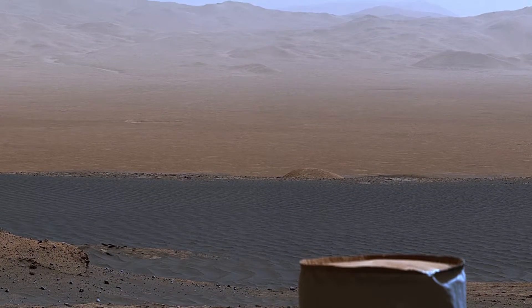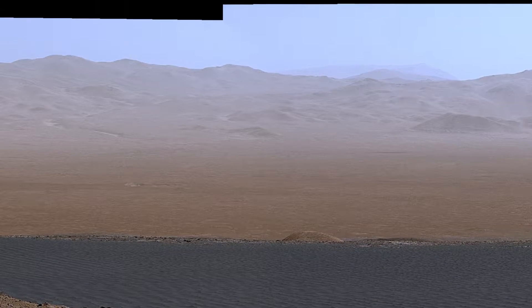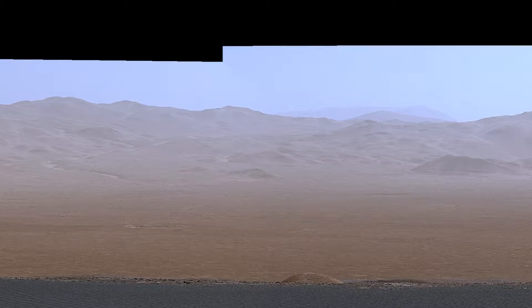Look how clear the air is. That's because it's winter, when there's less dust in the atmosphere. You can see all the way to the rim of Gale Crater, which is about 20 miles away.